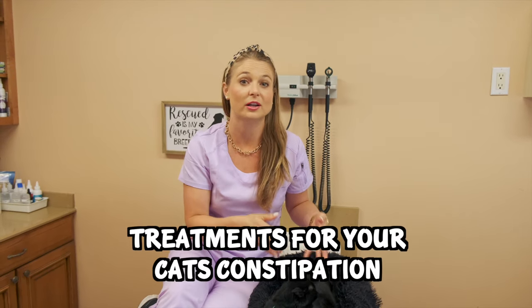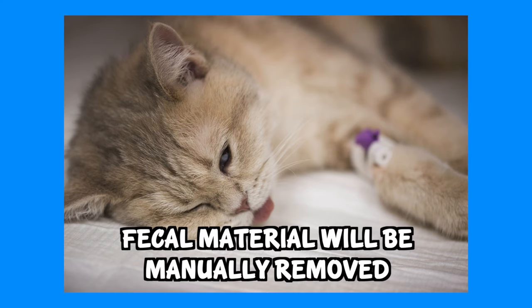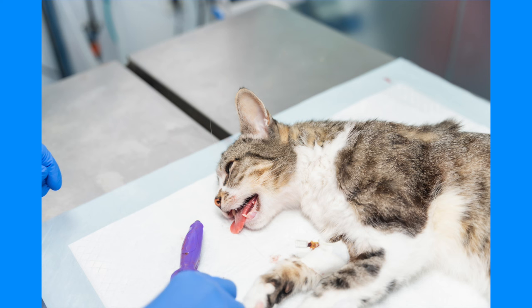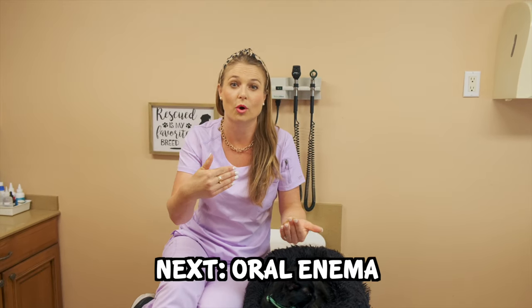If your cat comes in on an emergency basis — constipated for a week or two, in a lot of pain, with a huge hard poop seen on x-ray and megacolon developed — they're going to need to be sedated and the fecal material manually removed using rectal techniques and lubricants. We put them under anesthesia because it's super uncomfortable and cats do not want you doing this to them. When they wake up they feel relieved and then we can treat them with some oral enemas.